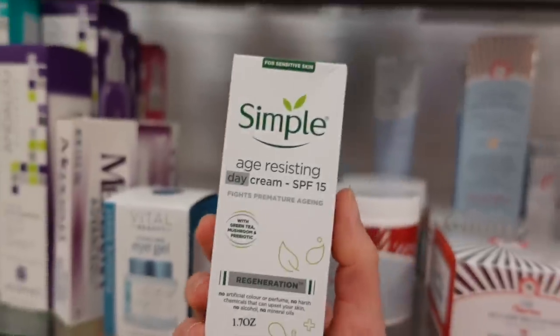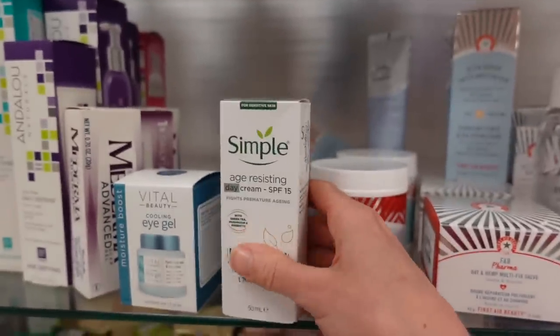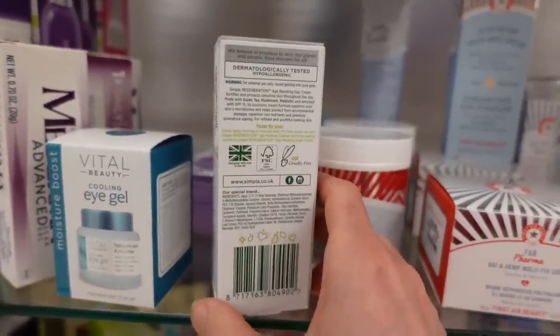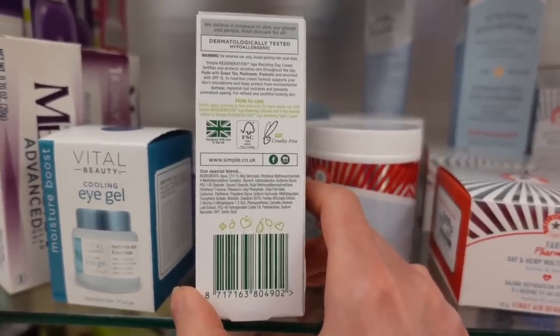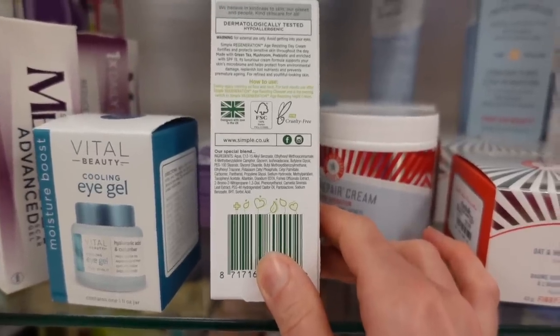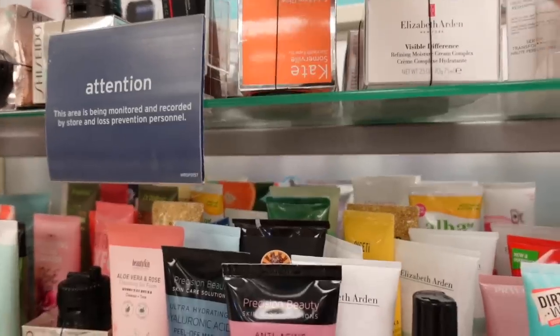Simple age-resisting day cream SPF 15 — the way people apply sunscreen, they're never going to actually achieve SPF 15; they'll get more like an SPF of 2. That's not to say this is bad per se, it just likely won't be enough. It looks like a chemical sunscreen — yeah, it is a chemical sunscreen.